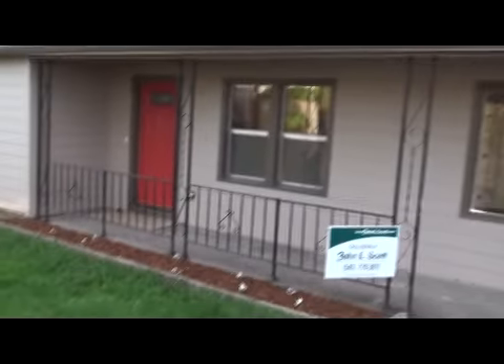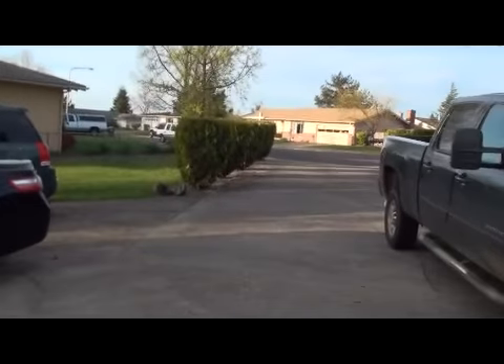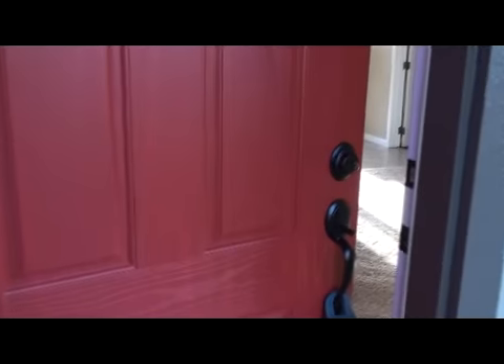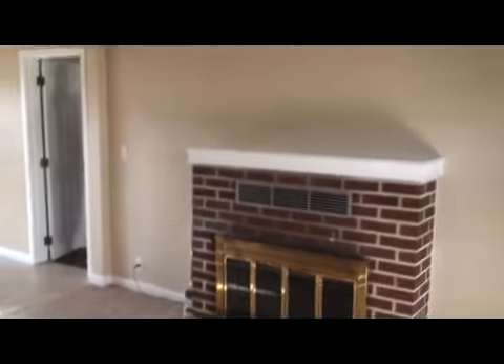Here is the front of the house. We're back from the road — there's the road. We're walking through the front door, there's the fireplace, there's the fan.